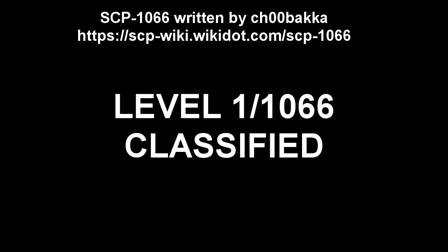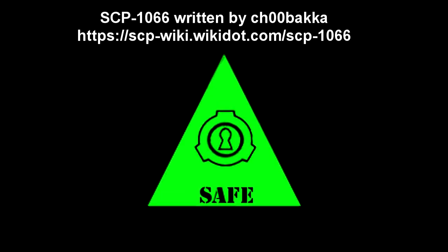SCP-1066. Level 1-1066 Classified. Item Number: SCP-1066. Object Class: Safe.